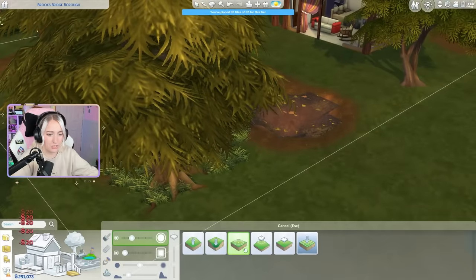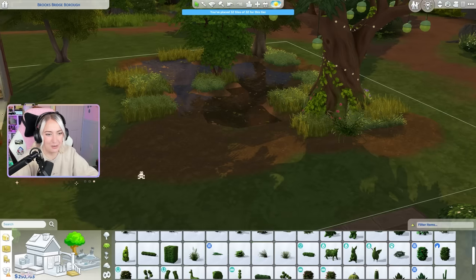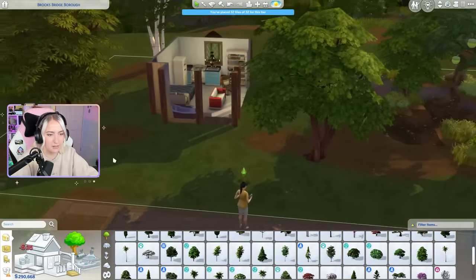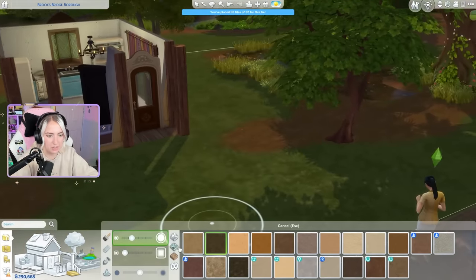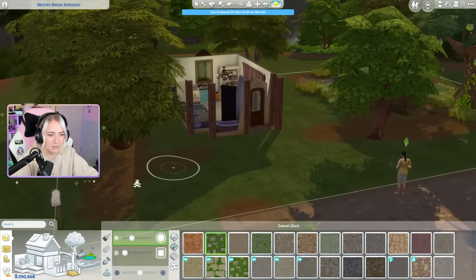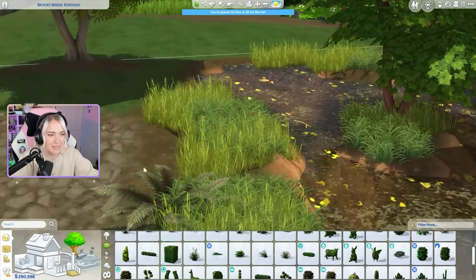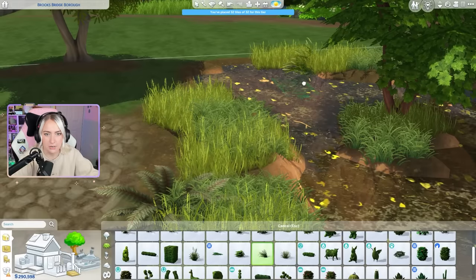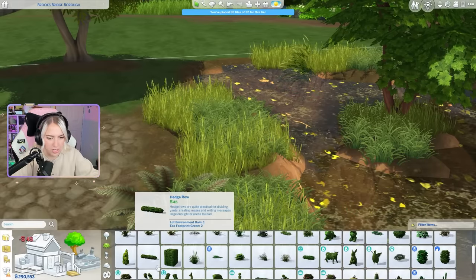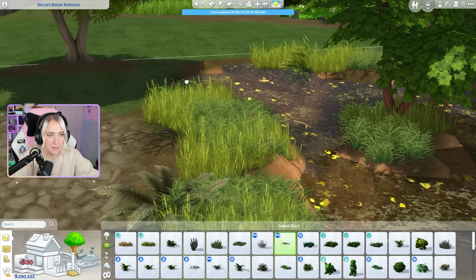I'm absolutely loving this swamp by the way. Feeling very Shrek in this swamp. I'm focusing more on this little bog thing than the actual house. I need to figure out a way to make this all connect as well. This kind of looks dead, and this grass is giving too alive for a bog — I think we might just need some dead-looking stuff. Honestly, the Vampires pack might be good for this — these creeping thorns. I think that might be a lot better, and then we can kind of mix the greenery in with it.